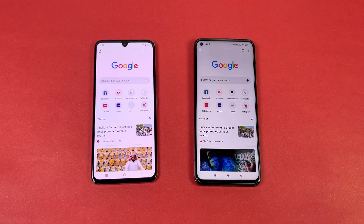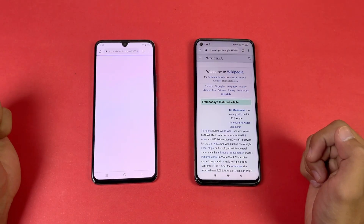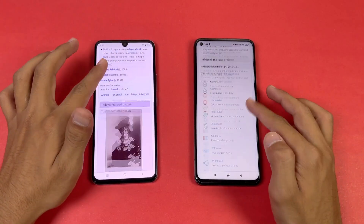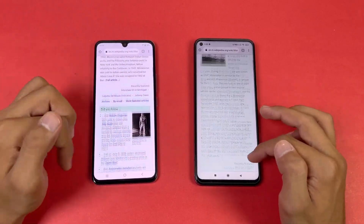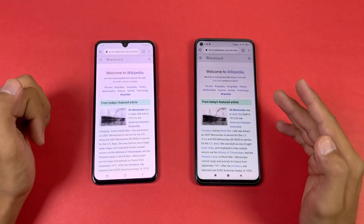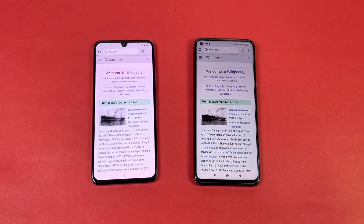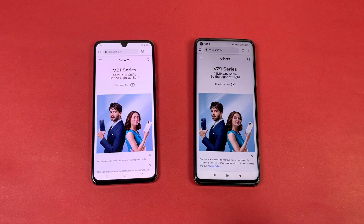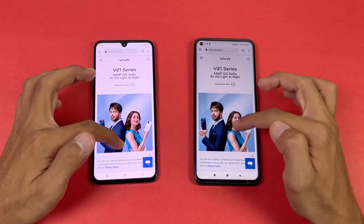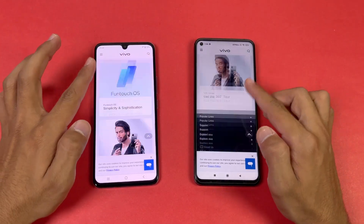Now let's see internet browsing speed using the default Google Chrome on both phones. Wikipedia loads faster on the Mi 10T at the start, and scrolling is much smoother on the Mi 10T due to the 144Hz display. The Vivo website also loads faster on the Mi 10T, and scrolling is again noticeably smoother on the Mi 10T compared to the Vivo V21.